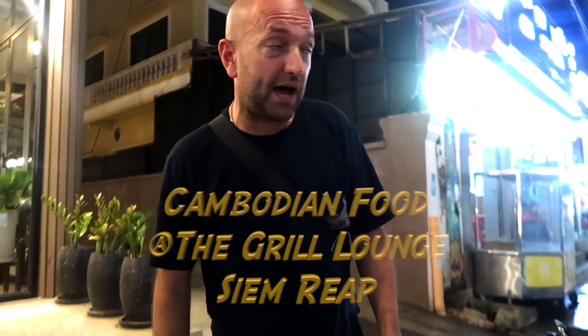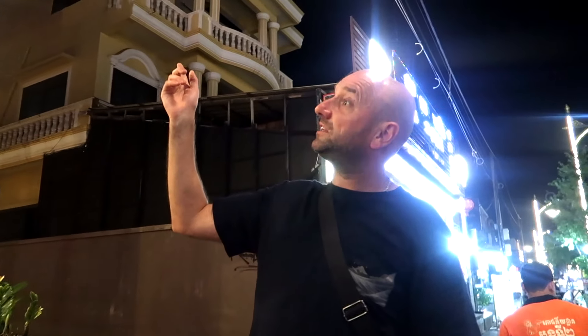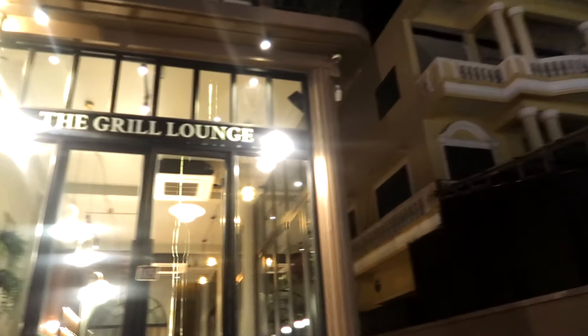We've been walking around Siem Reap looking for somewhere nice to eat tonight, and this place looks as if it fits the bill. So we're going to give it a bash. We came into this fancy restaurant in Siem Reap.